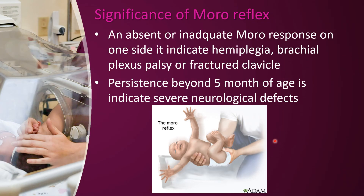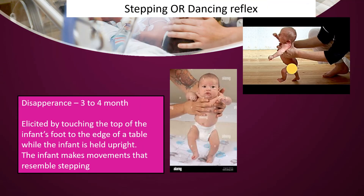The Moro reflex can be used to identify hemiplegia or brachial plexus palsy. An asymmetric Moro reflex indicates hemiplegia or brachial plexus palsy — possibly from a nerve injury such as forceps delivery. You should also suggest that it may be a fractured clavicle bone.